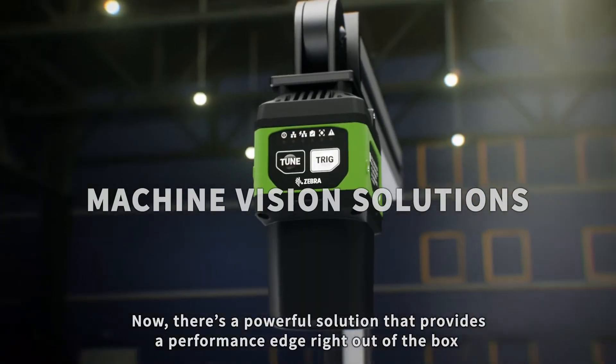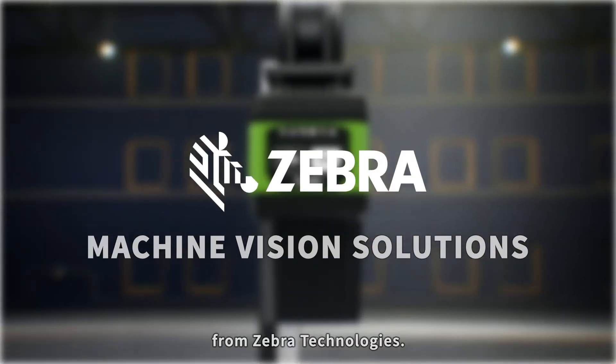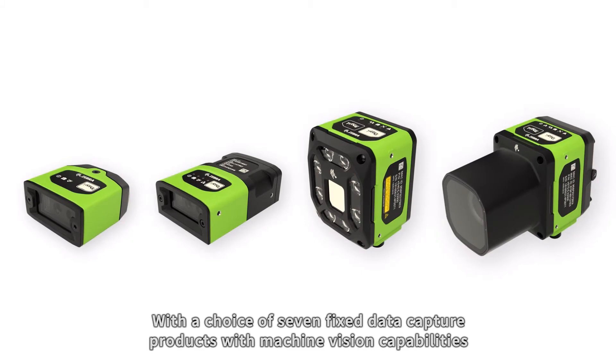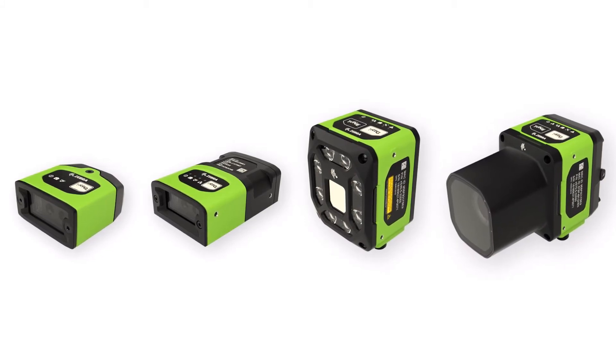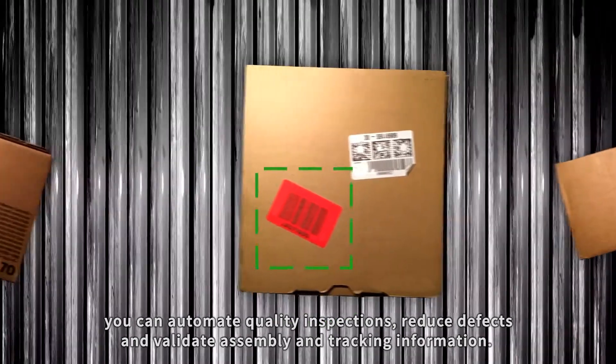Now there's a powerful solution that provides a performance edge right out of the box from Zebra Technologies. With a choice of 7 fixed data capture products with Machine Vision capabilities, you can automate quality inspections, reduce defects, and validate assembly and tracking information.